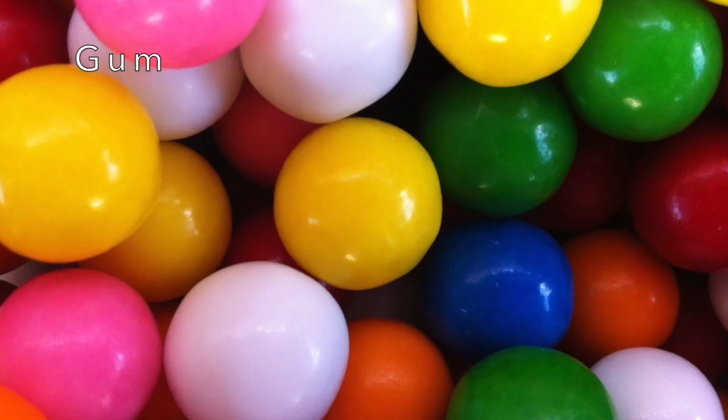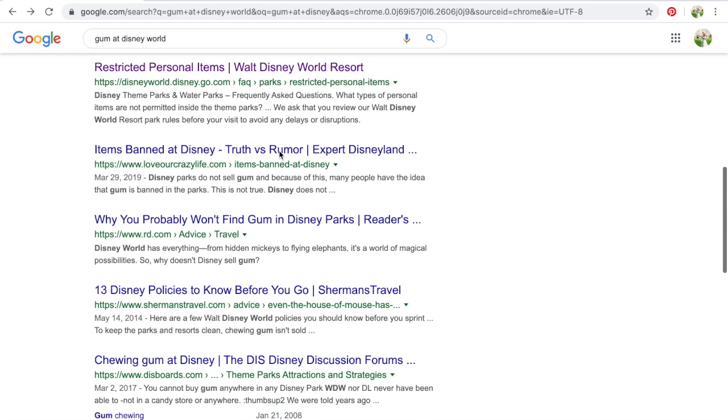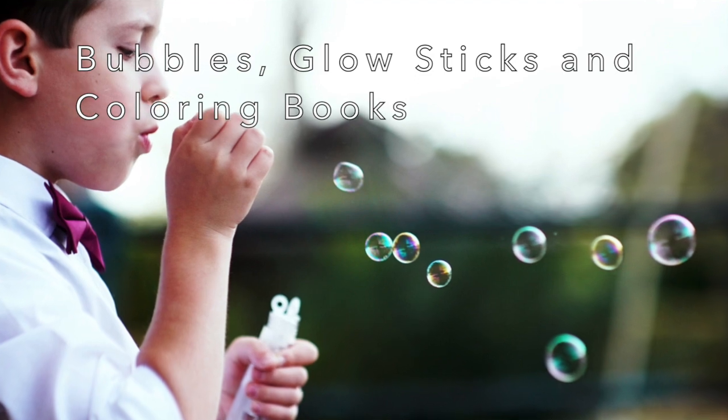The next thing people say to bring that I don't bring is gum. I don't want to burst your bubble, but gum is not sold at Disney — so if you want gum, you better bring your own. I have internet evidence to support that. If you're a chewer, bring your own gum because you won't find it there, but I don't chew gum so I didn't need it. People also mentioned bubbles, glow items, and coloring books — I don't have kids, so I don't need those. But if you do have kids, bubbles and glow items are things they'll see in the park and may want to buy, so if you're trying to save money, bring them from home.